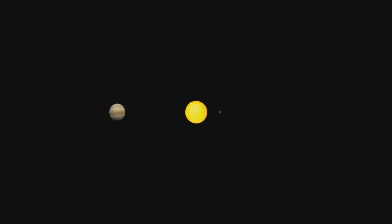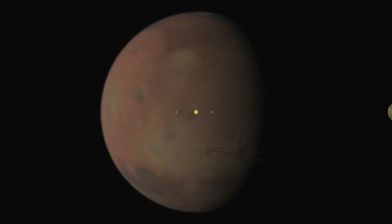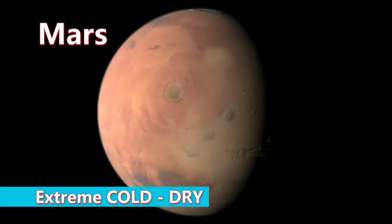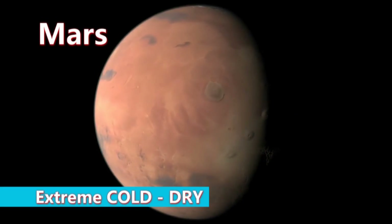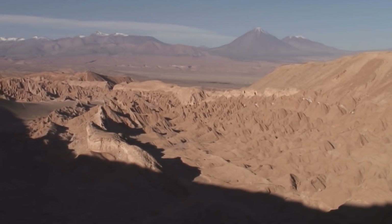Then we look at other bodies in our solar system and look at what kind of environments they present that could host life. If we look at Mars, it's a lot colder and a lot drier, with much less water on Mars than here on Earth. So we go to places like the Atacama Desert to try to understand what kind of organisms can live in that cold, dry environment and then hope that that will guide us in our search for life on Mars.